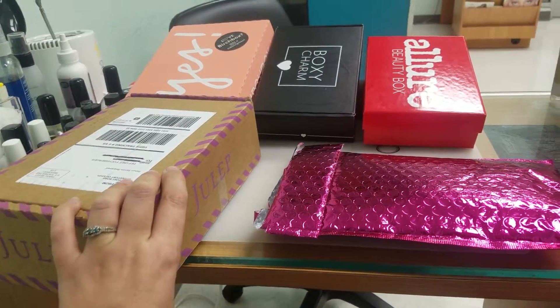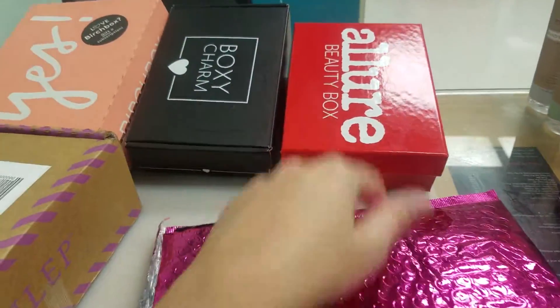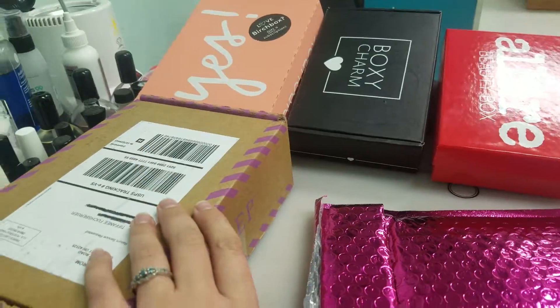Okay ladies, it is time for our November comparison video, and we have our Ipsy, Allure, BoxyCharm, Birchbox, and Julep.